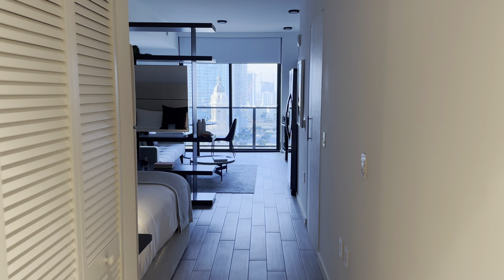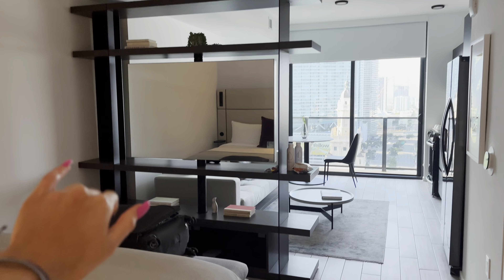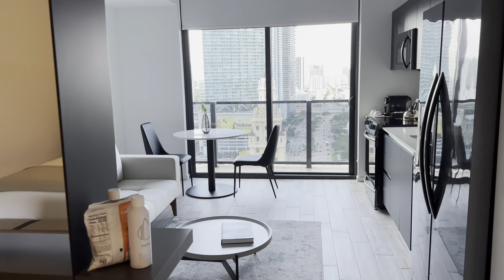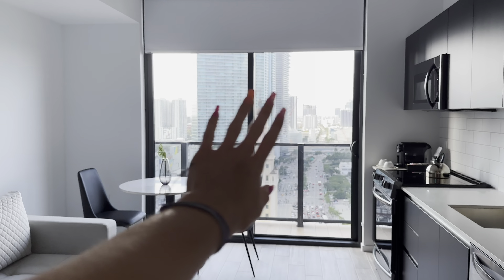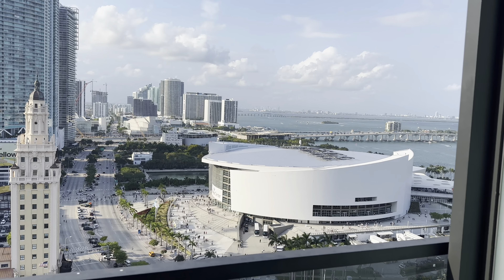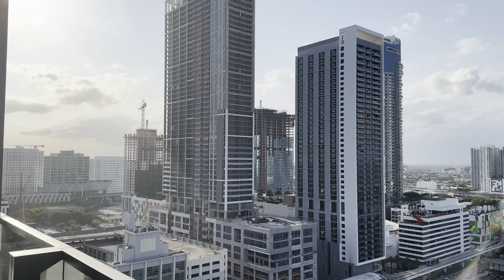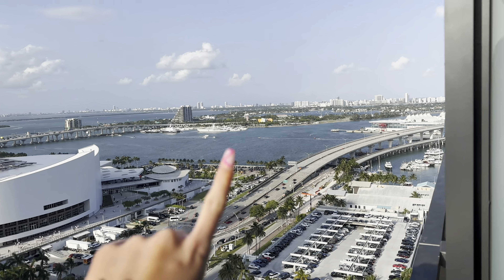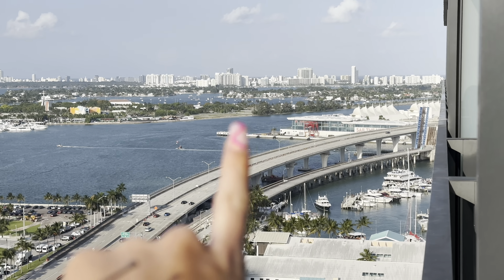So this is what it looks like when you first walk in. There's this huge mirror here and then the bed. And then when you walk further, there's this little cute table here overlooking the whole view. And then literally right over there is the port where we're going to be getting on the cruise.